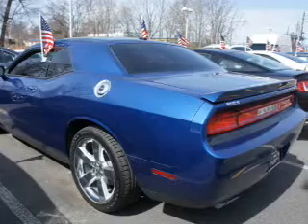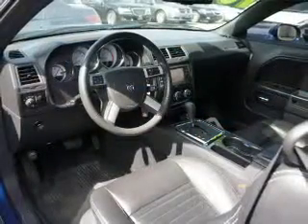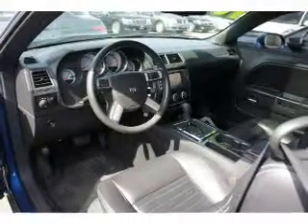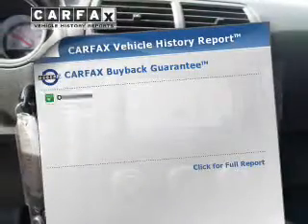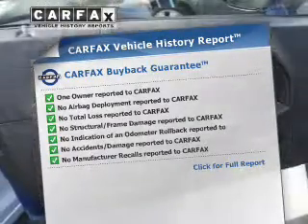GPS navigation will guide you to your destination. You will appreciate the safety feature of anti-lock brakes. Heated seats make cold-weather driving more endurable. Let the outside in with a power sunroof. Know the history on this ride and greatly reduce your buying risk with the included Carfax Vehicle History Report.